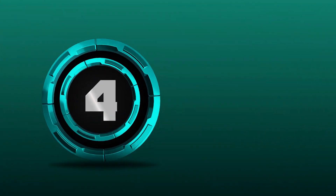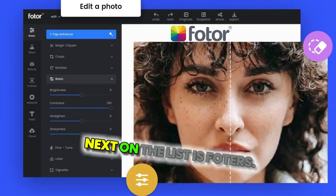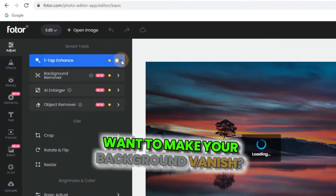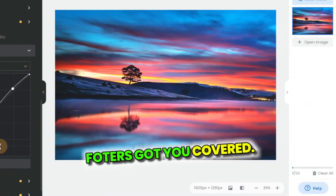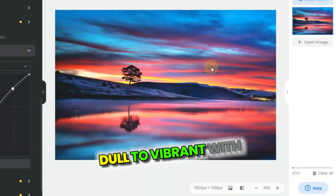At number four, next on the list is Photor. It's like Photoshop's fun cousin. Want to make your background vanish? Done. Need your colors to pop? Photor's got you covered. Look at this transformation — dulled to vibrant with just a few clicks.